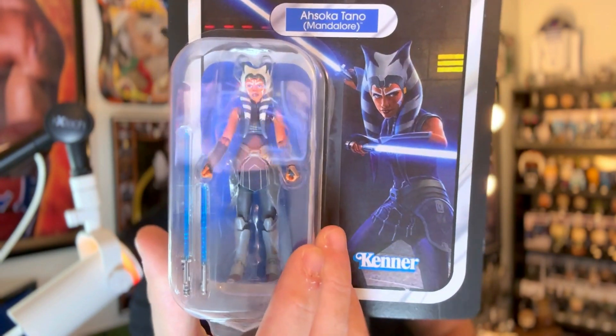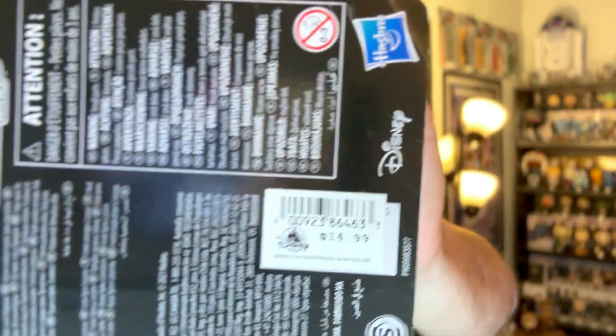I'm pretty sure there's another Vintage Collection Clone Wars Ahsoka that's more like the early seasons in that outfit. Obviously this is the Mandalore one from the later seasons. Definitely an awesome figure — this is from Disney World. I paid $15 for this back in 2021.